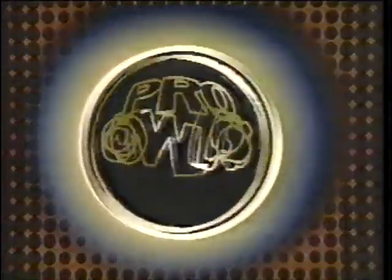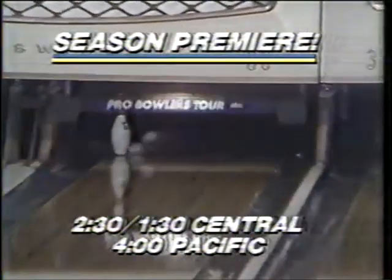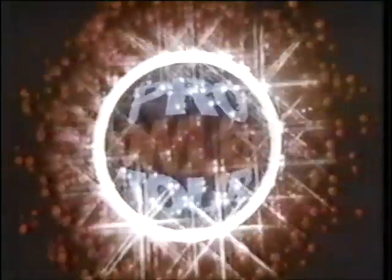Saturdays this season, ABC's Pro Bowlers Tour begins its 20th year with impossible spares, improbable victories, and the strike of excellence. The Pro Bowlers Tour premieres January 10th on ABC.